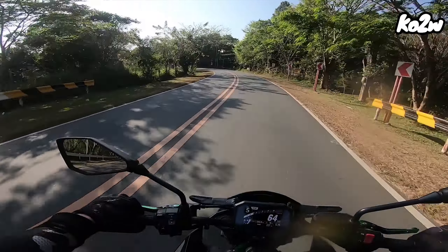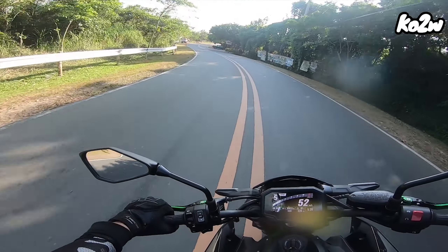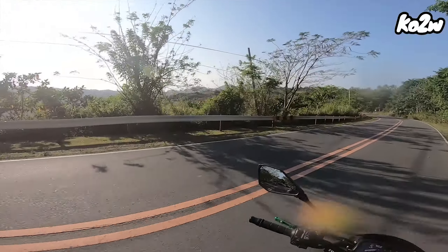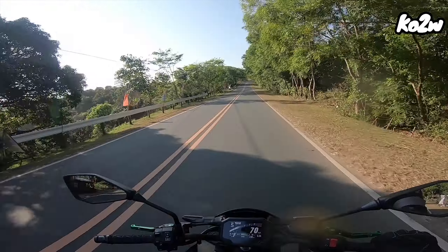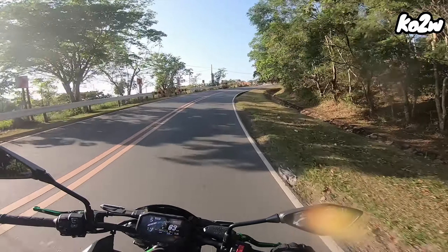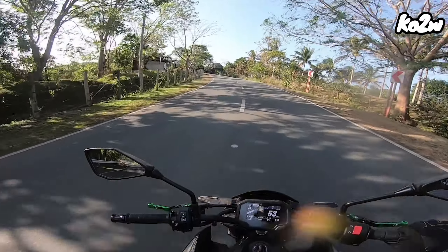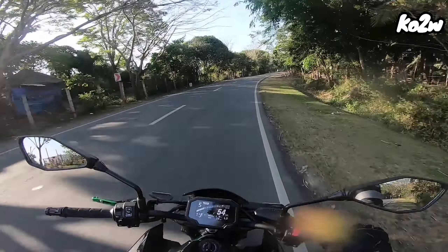Yung upuan okay pa naman, tolerable. Hindi ko nasubok sa long ride — Marilaki lang to. Fuel consumption, pwede na — one bar lang nabawas. Well, naging two bars na yung nabawas, pero traffic and piga yan. Handling niya ganda — parang supermoto na sub-sub. Hindi na supermoto siguro yan, pero parang monster Ducati monster. Wala lang siyang cruise control — sarap sana kung may cruise control. Pero yan ang Kawasaki Z900.